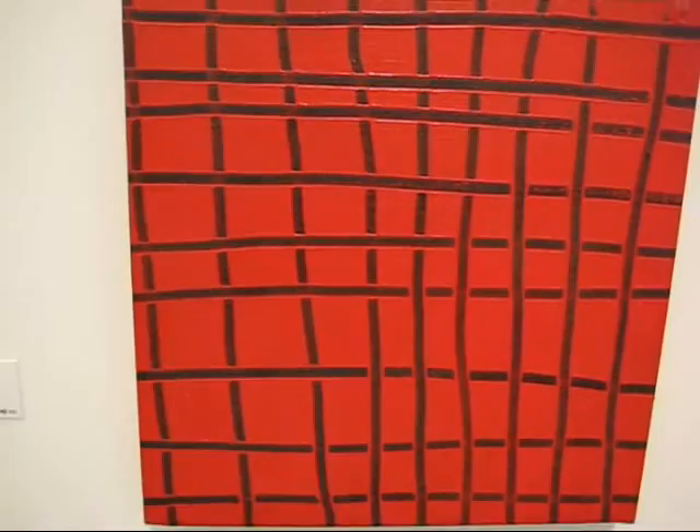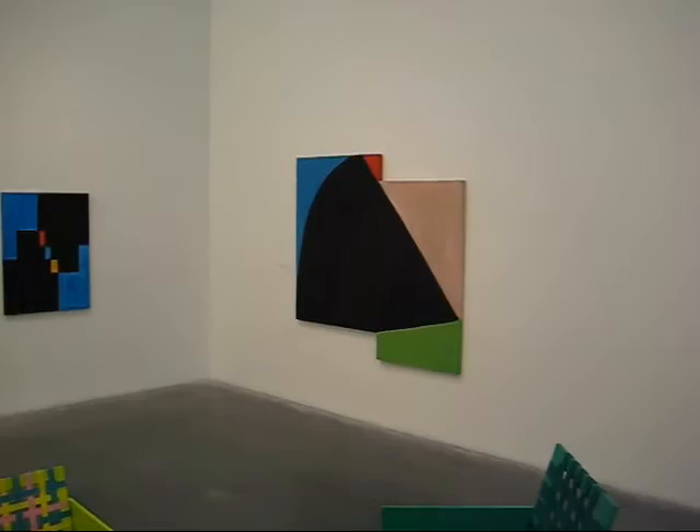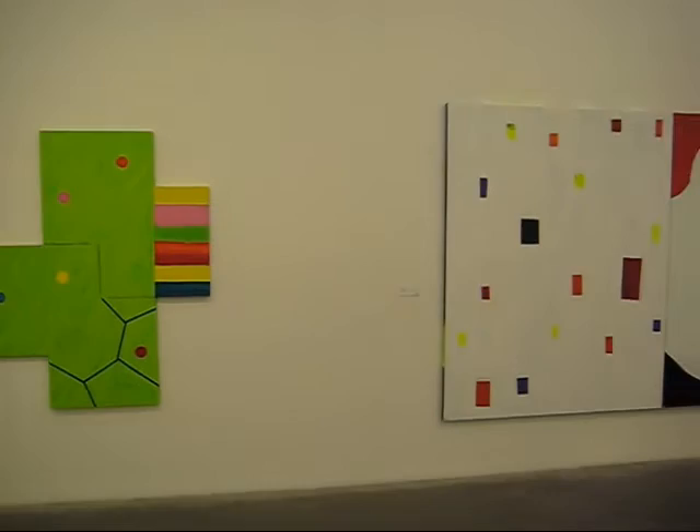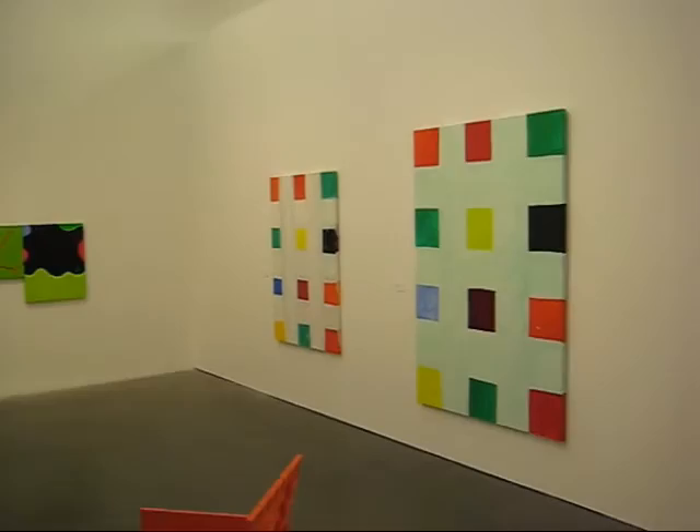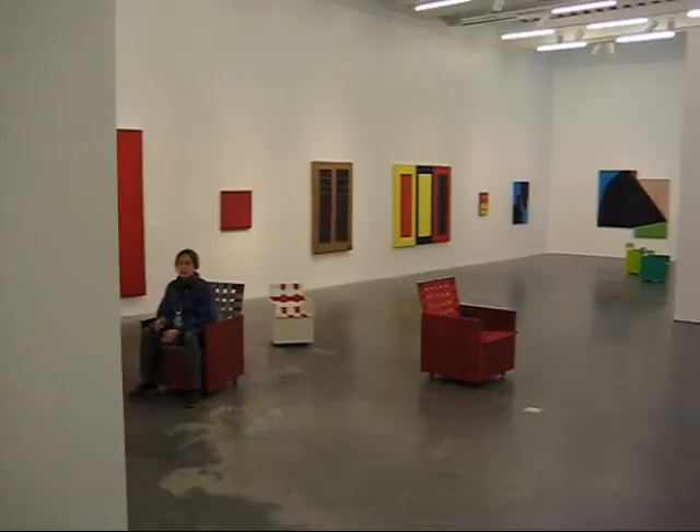From the collection of Hauser & Wirth, Switzerland. So this is the first retrospective of Mary Heilmann's work, covering about 40 years. I think she probably is one of the most highly respected abstract painters in America these days.